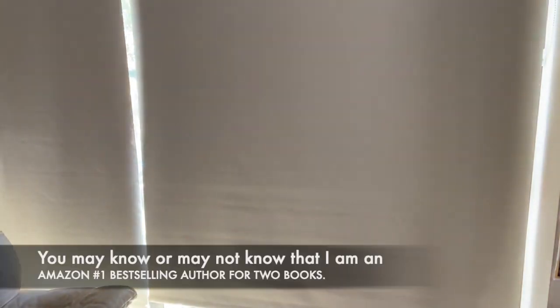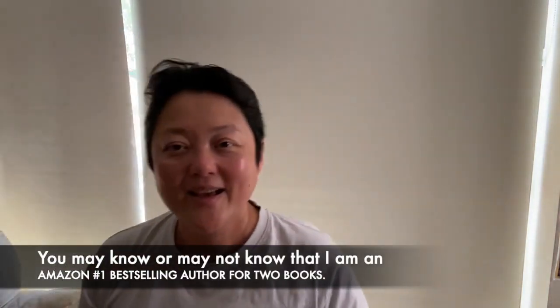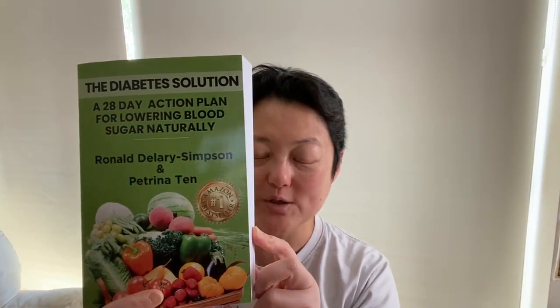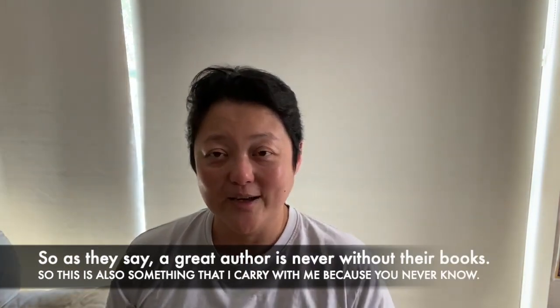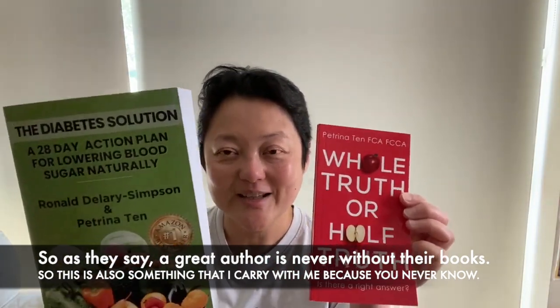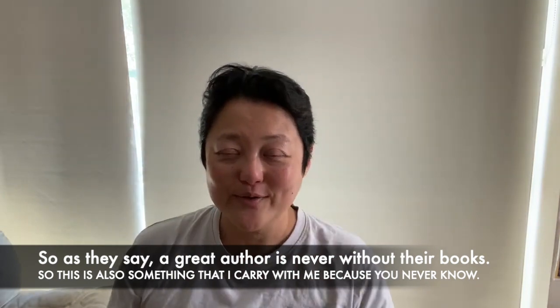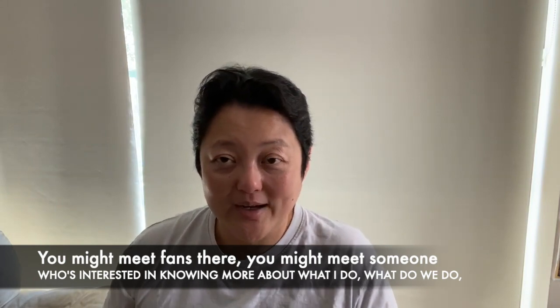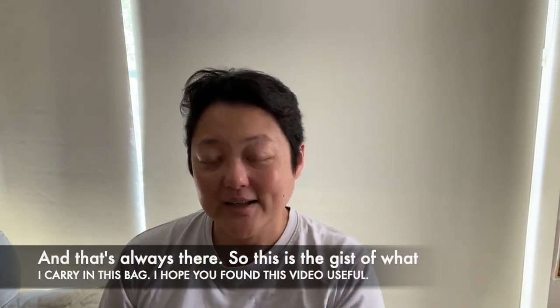Now, you may or may not know that I'm an Amazon No. 1 bestselling author for two books: Whole Truth or Half Truth Is Their Right Answer, and The Diabetes Solution, which I co-authored with Brano. As they say, a great author is never without their books — so this is also something I carry with me, because you never know, you might meet fans there or someone who's interested in knowing more about what I do.